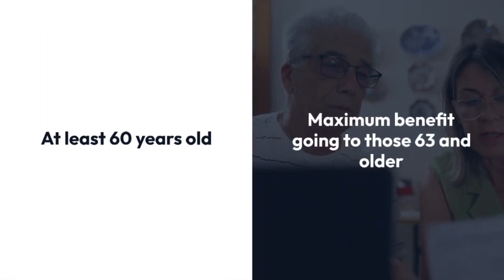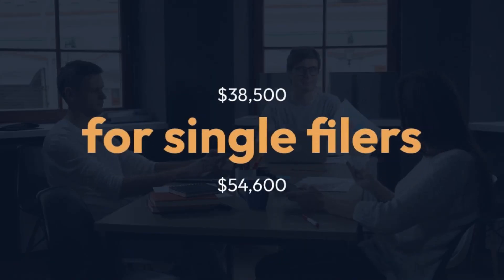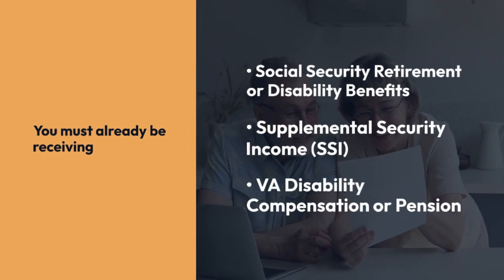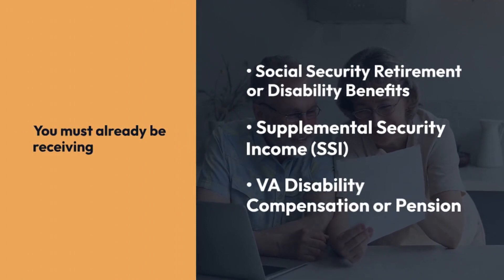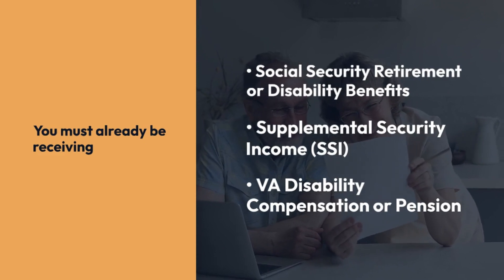You must be at least 60 years old, with the maximum benefit going to those 63 and older. Your total household income needs to be below $38,500 for single filers or $54,600 for married couples filing jointly, with slightly higher limits for dependents. You must already be receiving Social Security Retirement or Disability Benefits, Supplemental Security Income (SSI), or VA Disability Compensation or Pension.